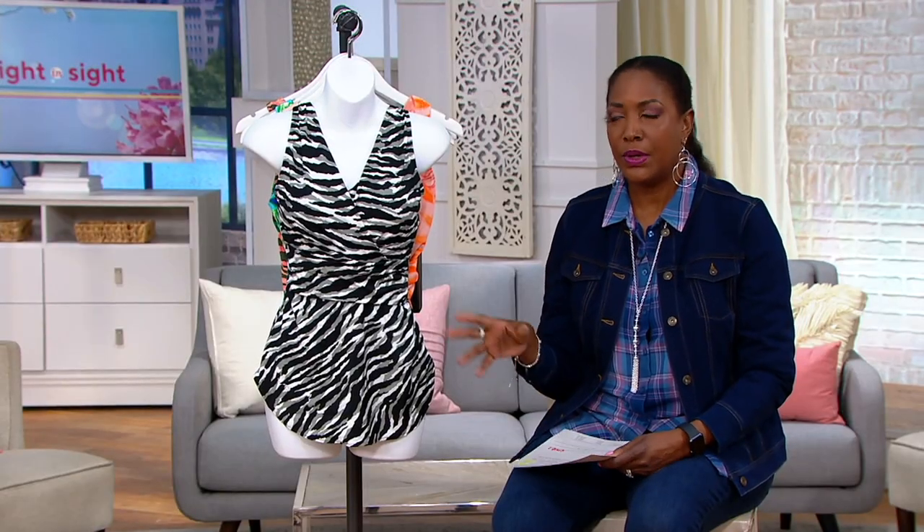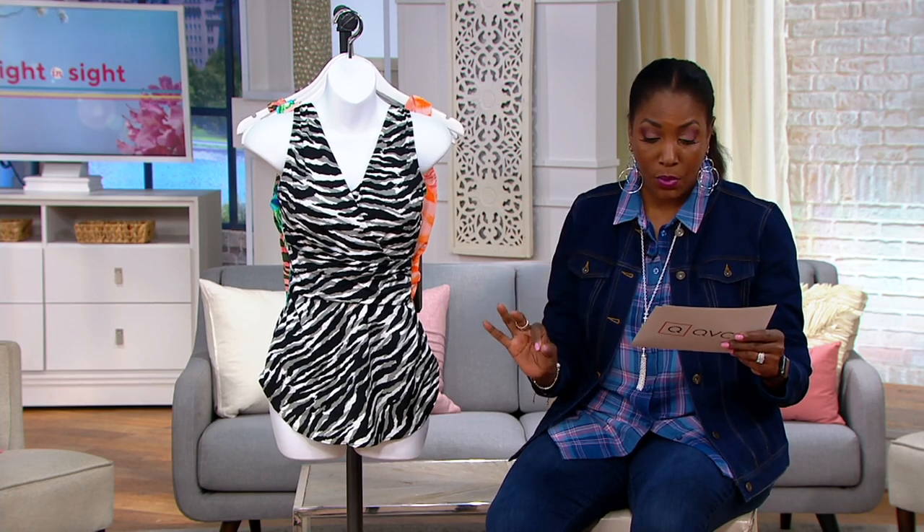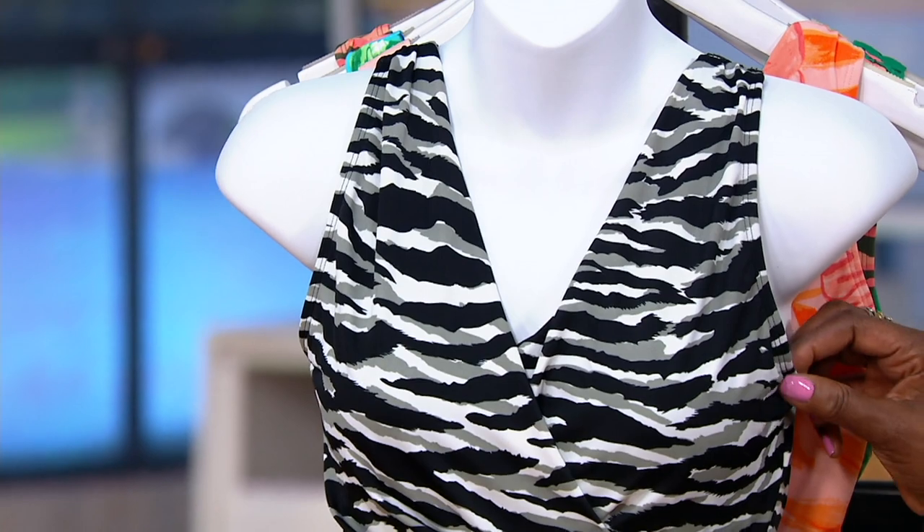Here at QVC, they introduced Denim and Company Beach about five years ago. It makes it so nice because these are sized for a true QVC customer — we're offering sizes four through size 26 in most things. You'll have to check QVC.com for specifics.